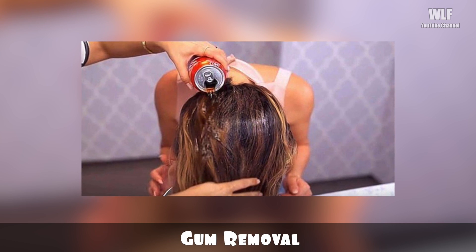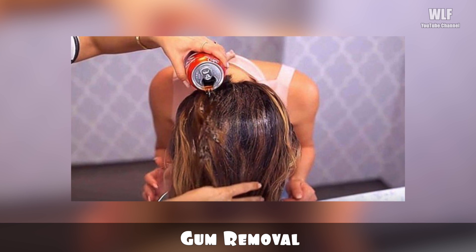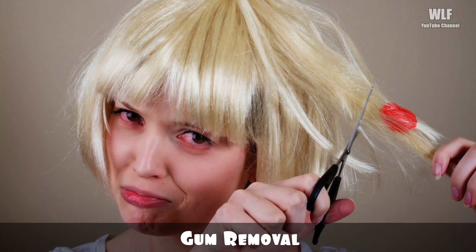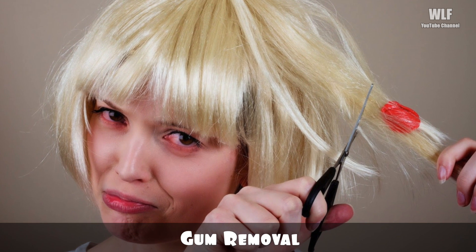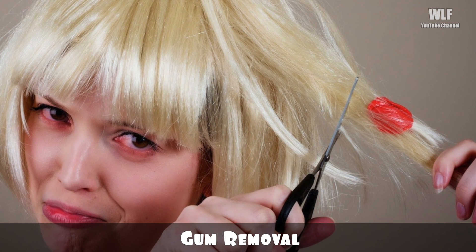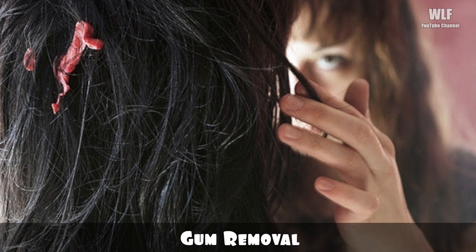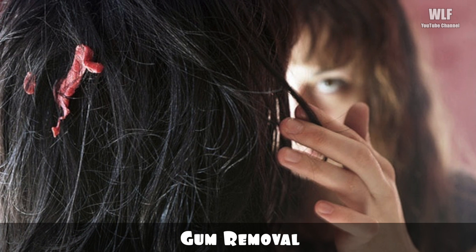Gum removal: simply place the sticky hair in a cup of the soft drink and let it sit for a few minutes. You are likely to find that the gum becomes significantly easier to remove. The acids in the drink destroy the keratin in the hairs and weaken them, while hardening the gum, thus providing a sharper contrast in texture to ease the separation.